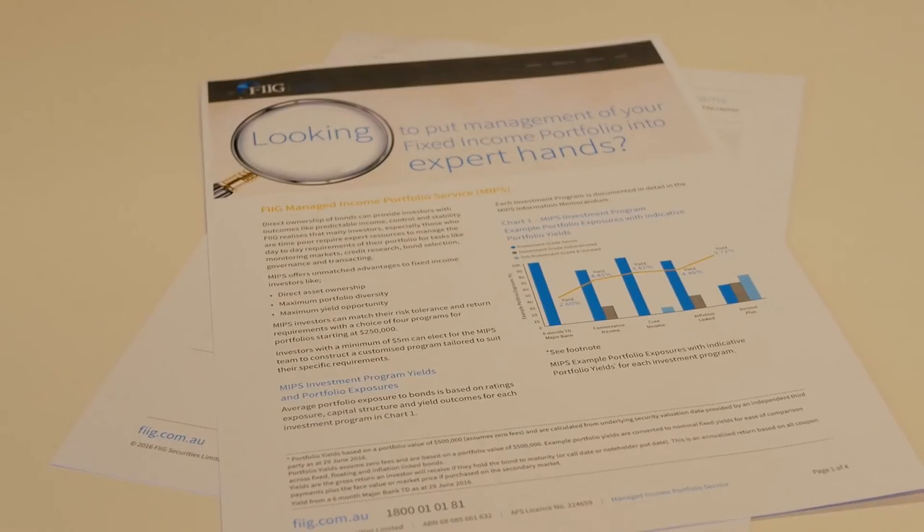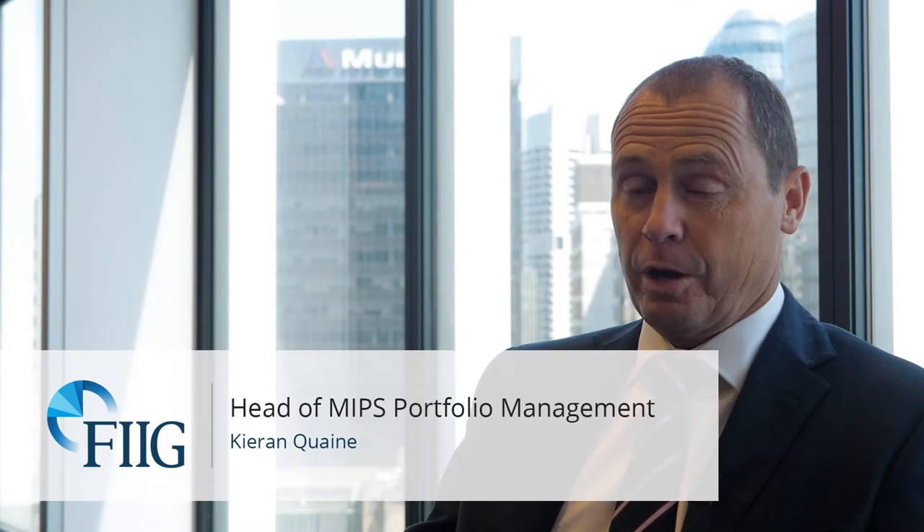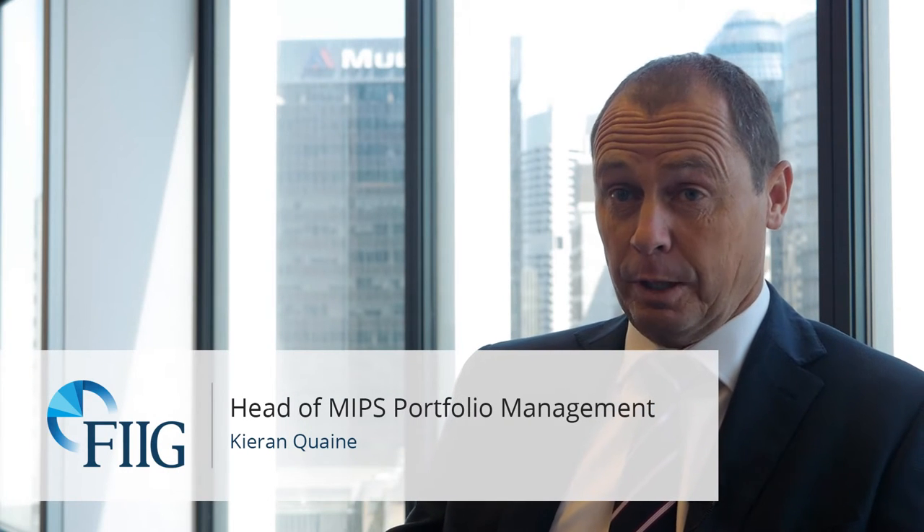At the face level, MIPS provides professional management to a client's portfolio, but there are many different layers to MIPS and many different benefits. Those smaller investors get a distinct advantage investing via the MIPS service. Firstly, they can achieve highly diversified exposures — they can get 25 names for $250,000.